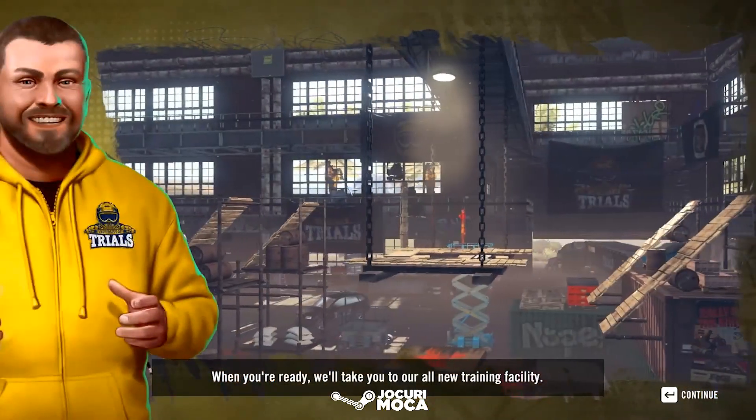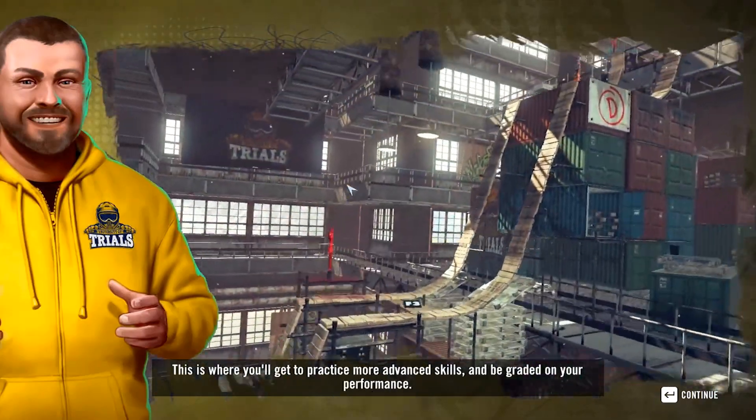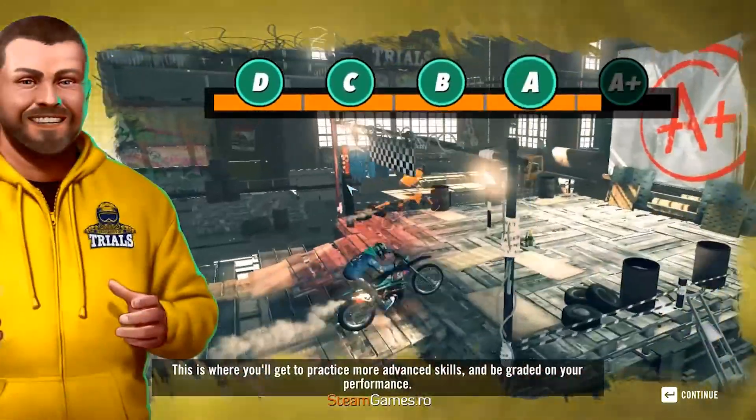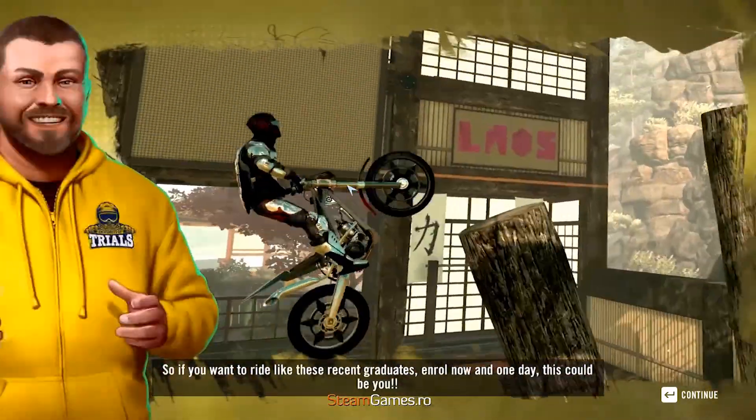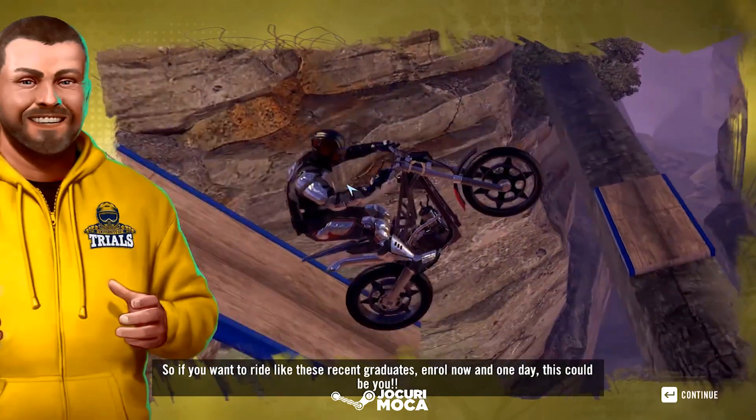When you're ready, we'll take you to our all-new training facility. This is where you'll get to practice more advanced skills and be graded on your performance. So if you want to ride like these recent graduates, enroll now and one day, this could be you.